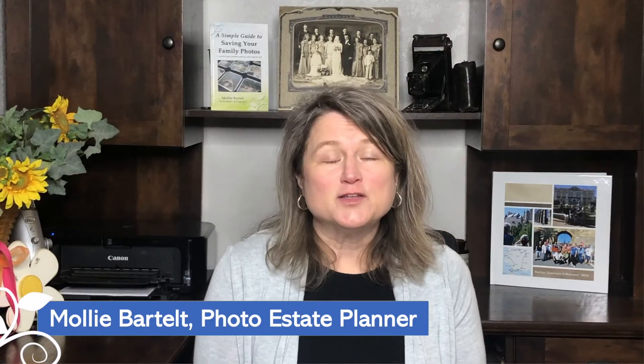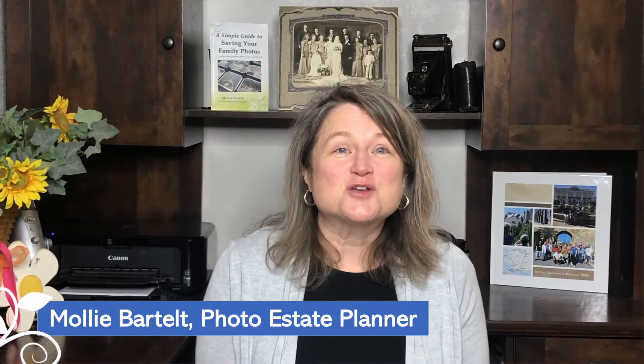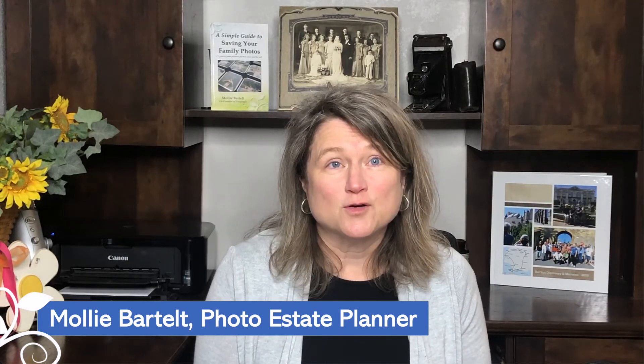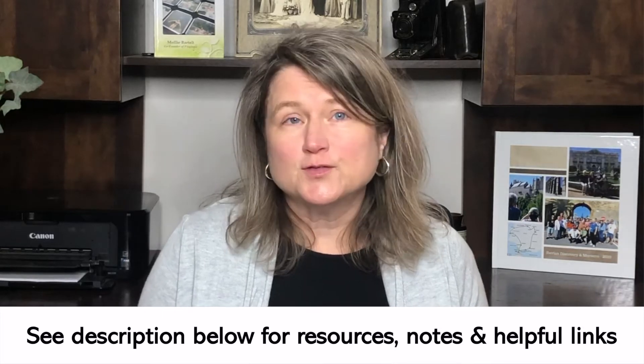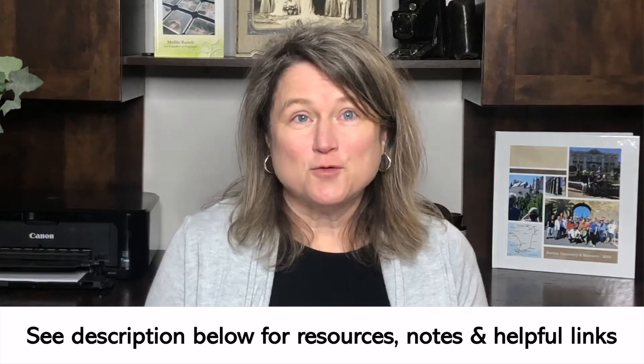Hi, my name is Molly Bartelt. I'm a photo estate planner with Pixology. We are your go-to experts for evaluating memory-saving apps, software tools, and so much more. Definitely check out the description below for resources, links, and information about how you can save your family photos.